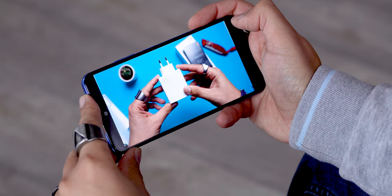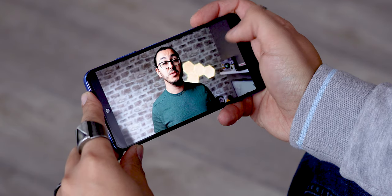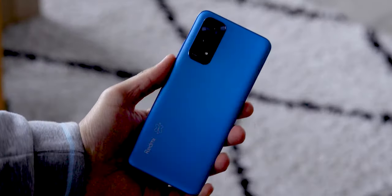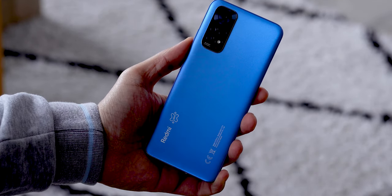I believe there are few or no Xiaomi phones left with LCD when competitors still offer them on much more expensive models. You'll be able to enjoy watching video in great condition. For performance, you get a Snapdragon 680 with 4 to 6 gigabytes of RAM.